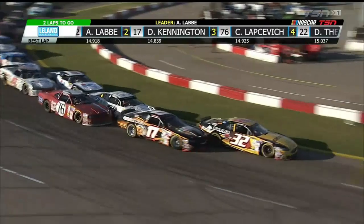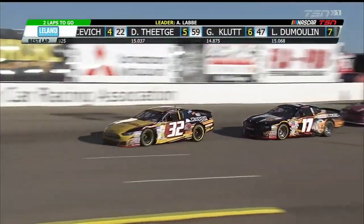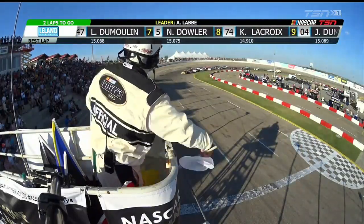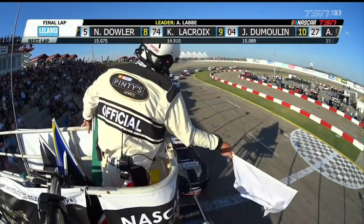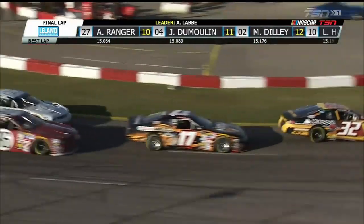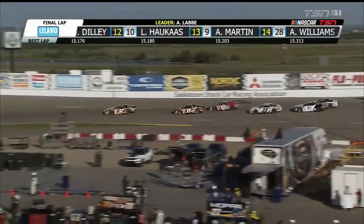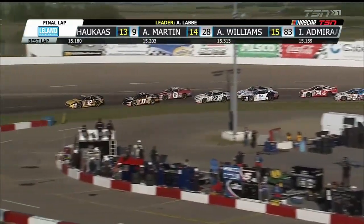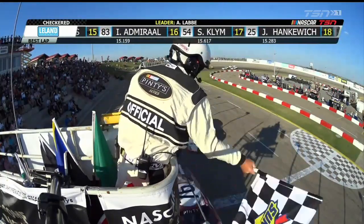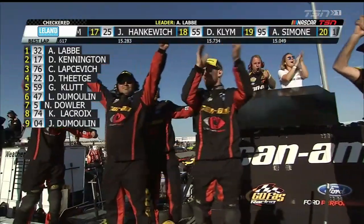NASCAR overtime. LeBay with a great start. DJ Kennington trying to challenge but falls in line. Now the battle is for third. Kennington's close enough — he gives LeBay a little nudge in turn four, but LeBay maintains the lead. White flag — one more lap to go. Kennington gets loose going into turn one, giving LeBay some breathing room. Lapsovich goes to the outside, taking over third in the battle for the final podium spot. Alex LeBay will take the win, followed home by Kennington, and Caden Lapsovich will seal third.